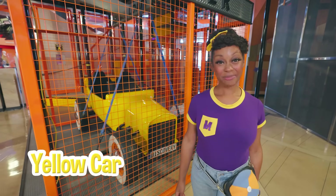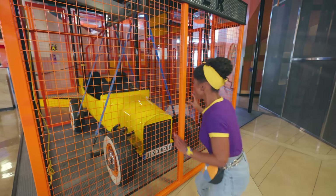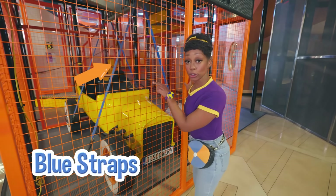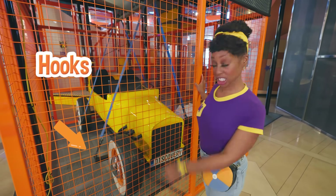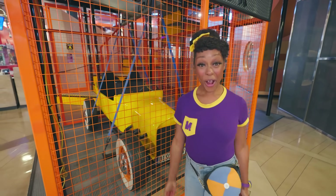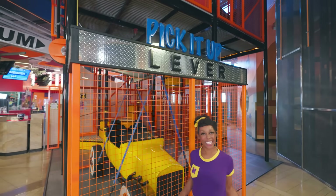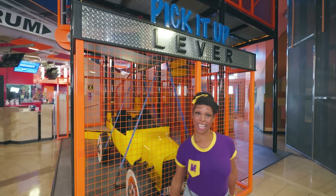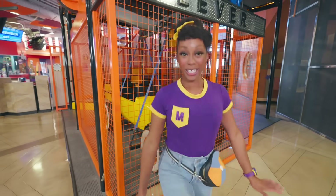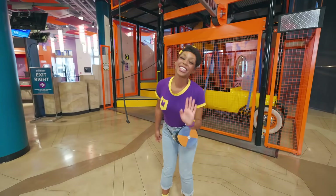Do you see the yellow car behind me? I wonder how it works. It has blue straps that are attached with hooks. I think the blue straps are so you can lift the car up. Oh look — a pick it up lever! This must be a lever experiment. The bar balances the weight so that you can lift it with little effort.